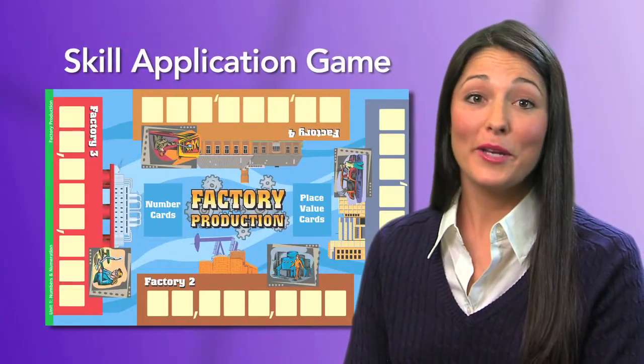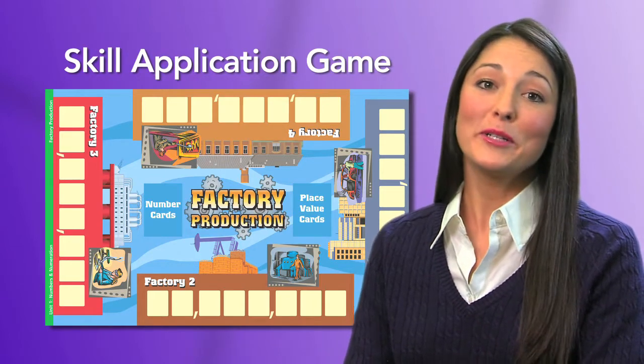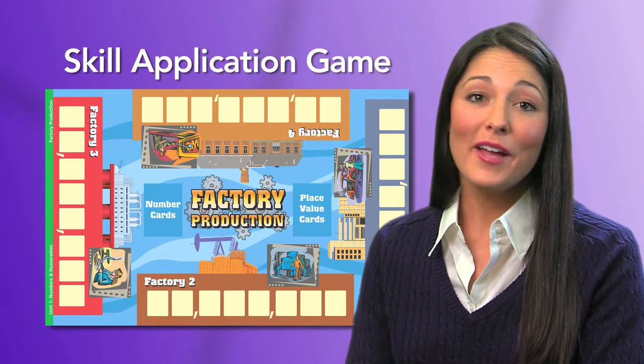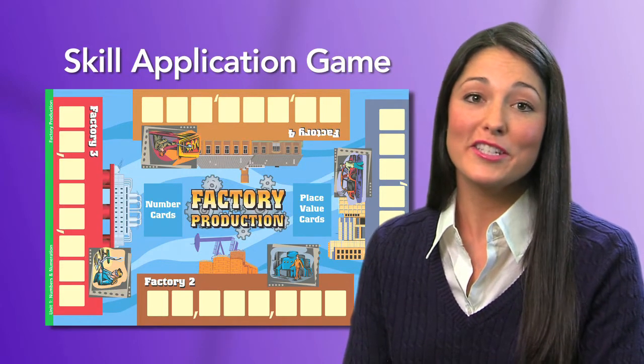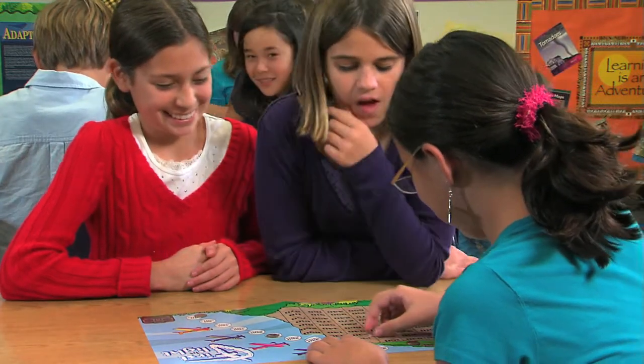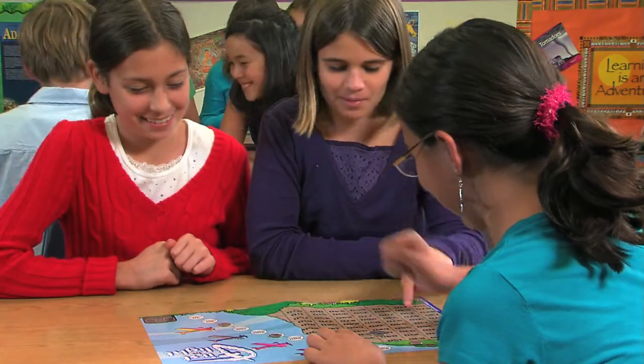Another fun and engaging way to perk up students' interest is playing games. Exploring Math includes skill application game boards that are colorful, easy to follow, and reinforce the skills and strategies explored in the lessons. These activities provide independent or small group practice to reinforce the math skills learned and connect to other content areas.